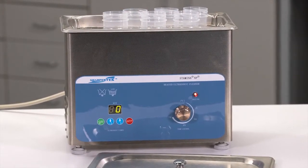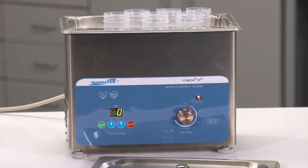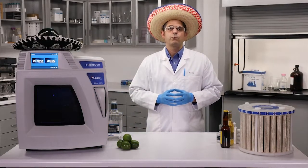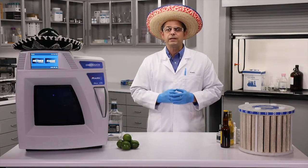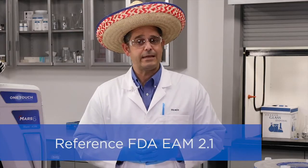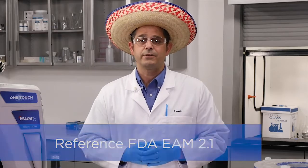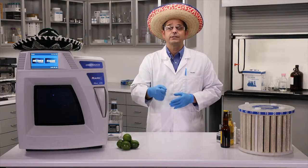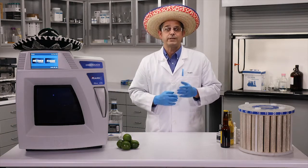Another thing to consider on beverages like beer or cider is that they are carbonated with CO2 gas. It is important to degas the liquids prior to sealing and digestion to get rid of the dissolved carbon dioxide. A couple of techniques can be performed in sequence to ensure complete removal of all the gas. You can perform the prescribed FDA EAM 2.1 sonication method followed by adding your acid and then conducting the CEM recommended pre-digestion step.